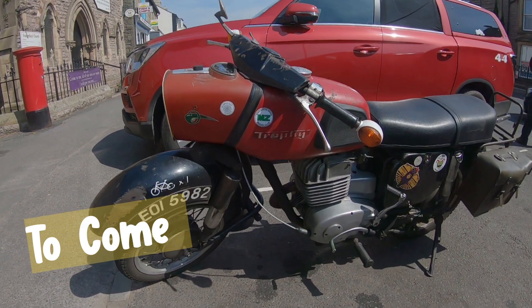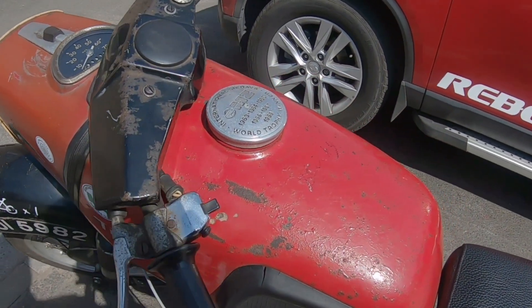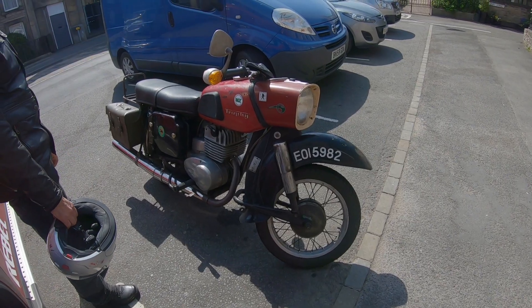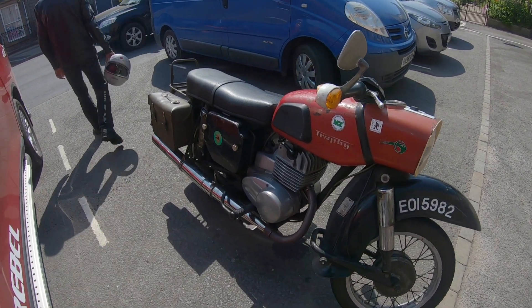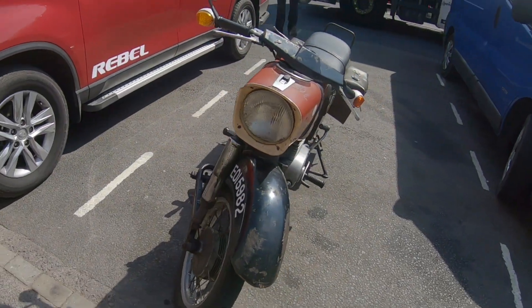Look at this fantastic Emso from days of old. Got the patina on and everything. 250 Trophy, MZ, East German bike. And I think that is a little treasure. That is magnificent.